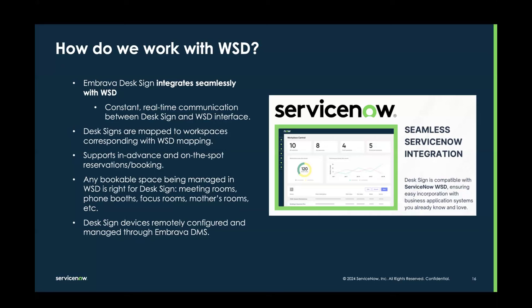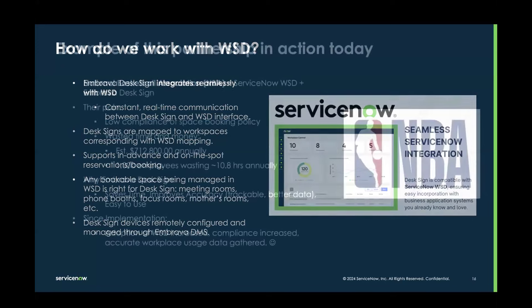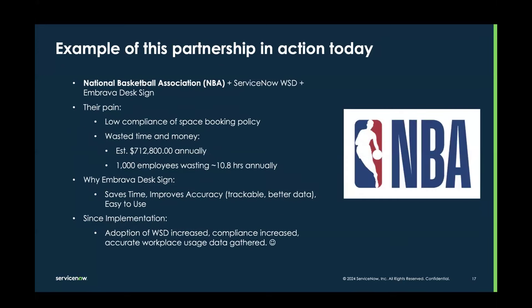Now for a case study. This is an example of our incredible partnership in action today. The National Basketball Association is a customer of both ServiceNow WSD and the Embrava DeskSign. When they came to us, they had WSD implemented and a booking policy asking their flexible work employees to book space in advance — whether that's a specific desk, meeting room, or conference space. Their pain came from low compliance of that space booking policy: even though they were asking employees to use WSD, only some employees were using it.